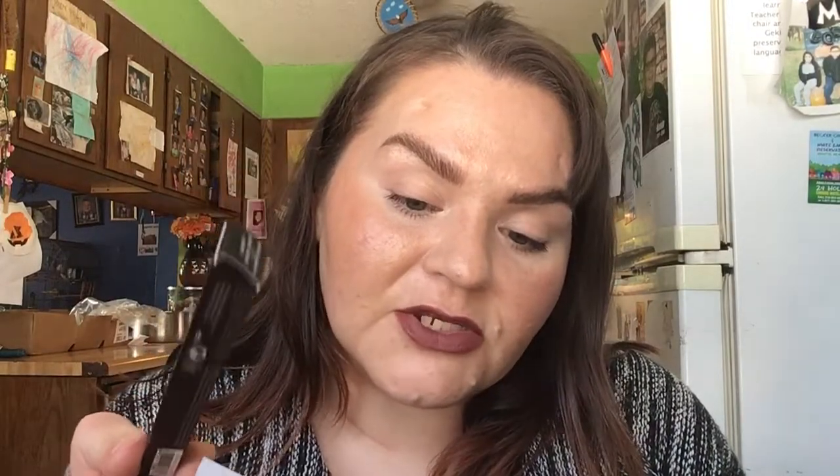Kat Von D Dagger Tattoo Liner. Experience effortless winged liner looks with an innovative eyeliner. Specially engineered for easy application on any eye shape, making the Dagger Tattoo Liner ideal for all makeup junkies. It's $20. Let's just do a little line on top of my lashes — should I?